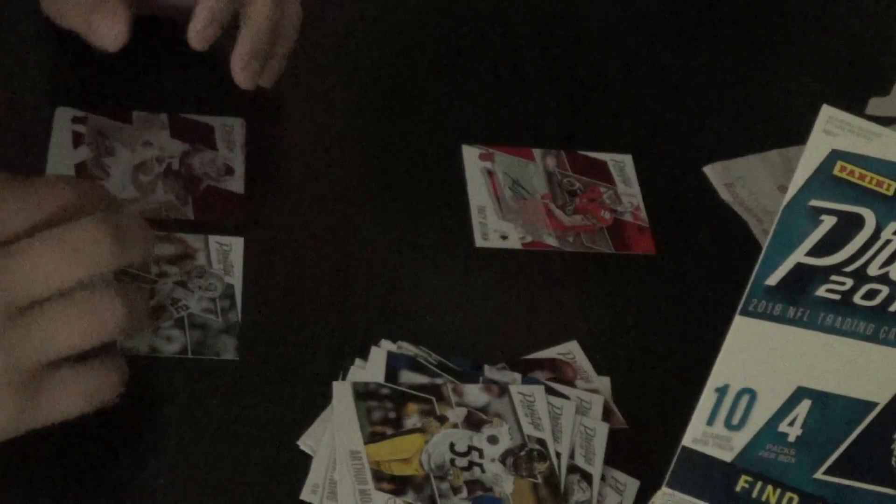I got three autographs out of my box. If that isn't mojo, I don't know what is.